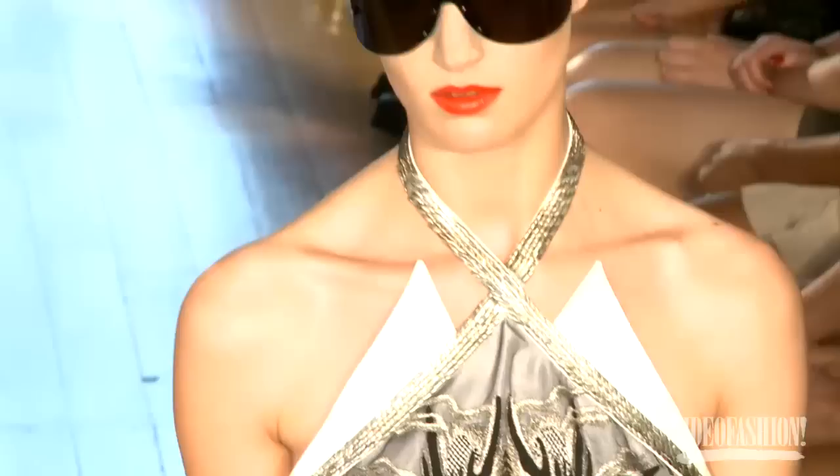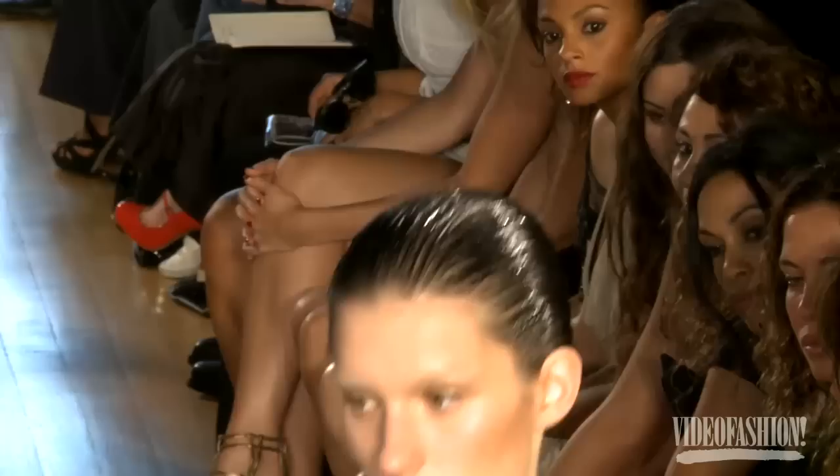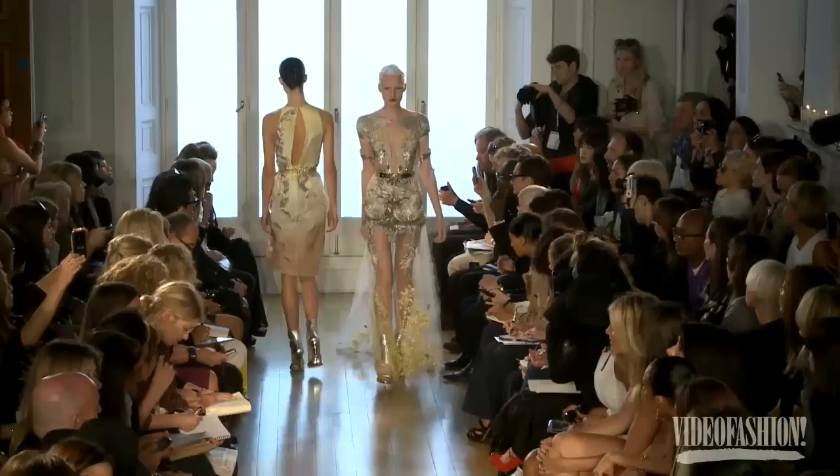Very luxurious couture embroidery inspired by a tattooed man. Tattoos wrap around Japanese bodies. I've taken the embroidery from a man and wrapped it around a beautiful woman — luxury couture and glamour.